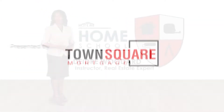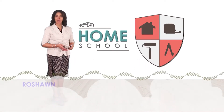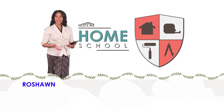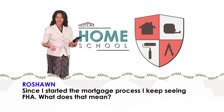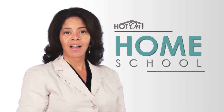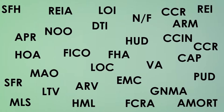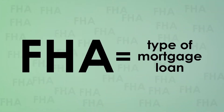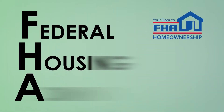I'm Deidre Woodard and welcome to Homeschool, where we answer viewer questions about all aspects of the home buying process. Roshan asks: since I started the mortgage process, I keep seeing FHA — what does that mean? FHA is just one of the many abbreviations you'll see as you start your mortgage research. FHA is a type of mortgage issued by federally qualified lenders and insured by the Federal Housing Administration.